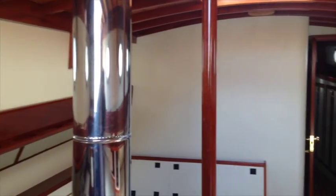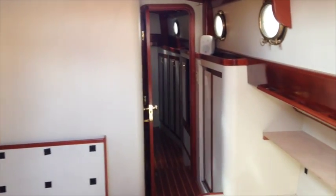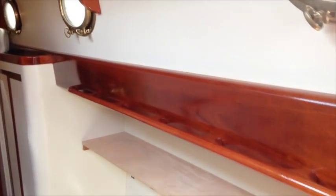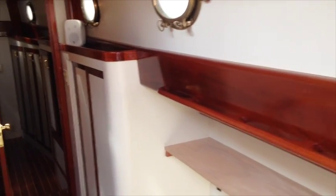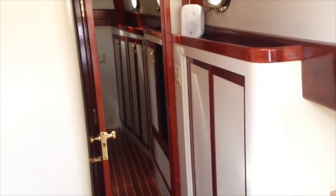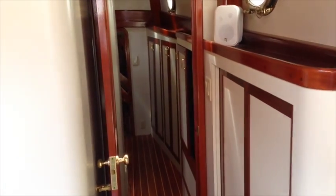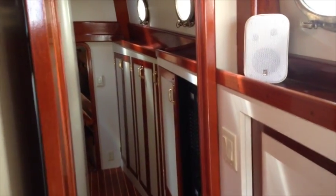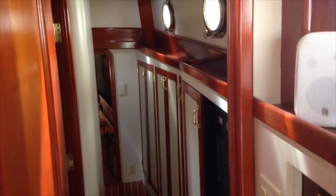Moving out of the galley into the salon area, one thing you notice is that the upholstery and cushions are missing — they are all currently in dry storage wrapped up. There are photographs on the Boat Shed Tacoma presentation that show the upholstery in the boat.